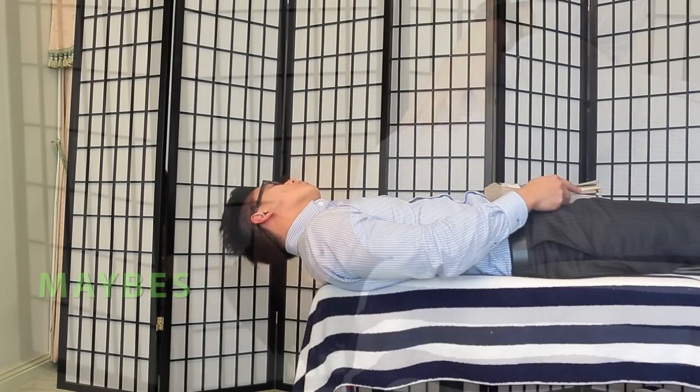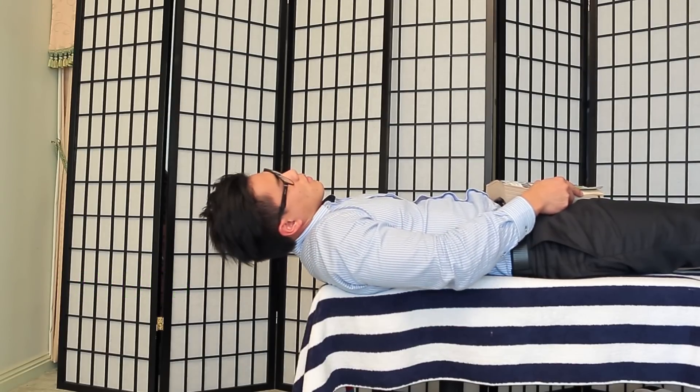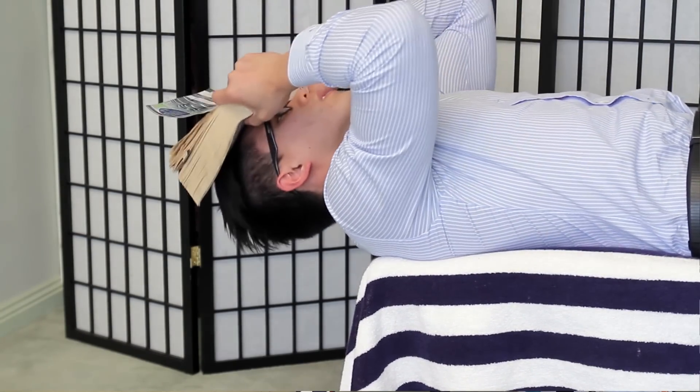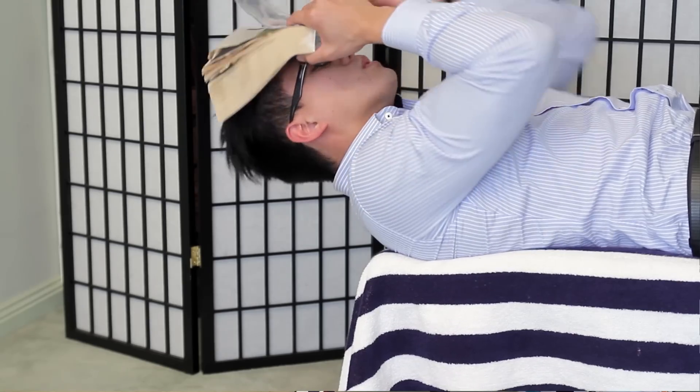The next exercise is called maybes. You lead with opposite ears side by side. Try to keep your neck parallel to the floor — this will keep the gravity of your head pushing down on your anterior neck muscles. You can make it heavier by putting a phone book on your forehead once again. It looks a bit silly, but try it.